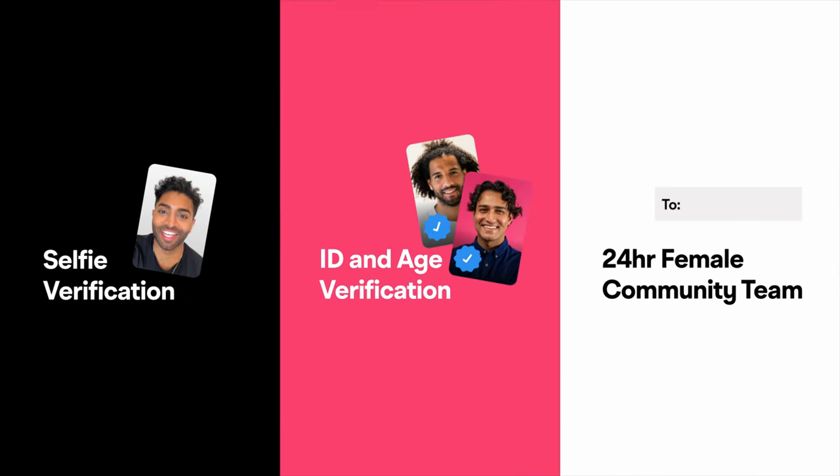All you can do is relax and just focus on finding your future husband or wife. Alongside our selfie verification, ID verification, and our all-female 24-hour community team, our new contact blocking feature is just another way of helping you feel safe while using Muz. From myself and everyone here at Muz, we're wishing you all the best in your search for a future partner.